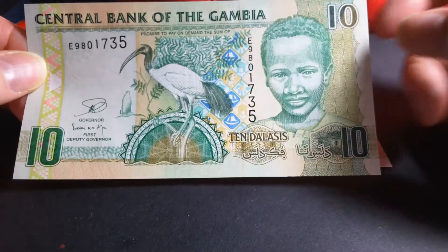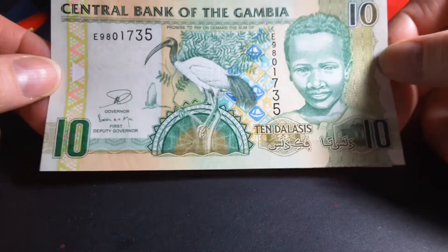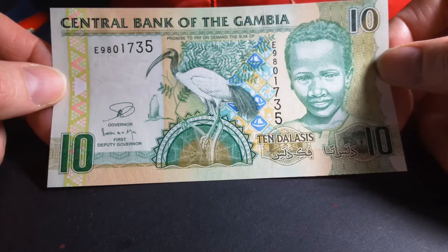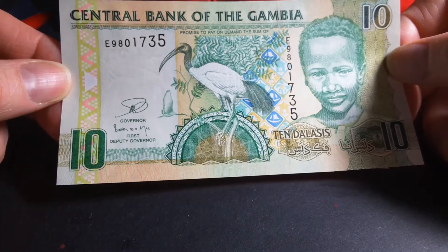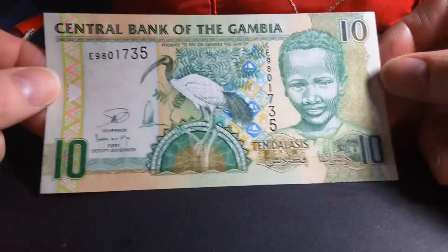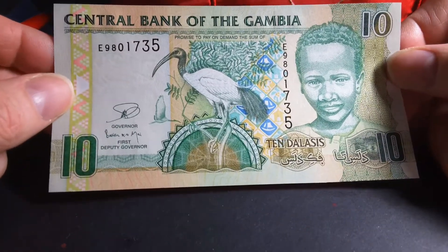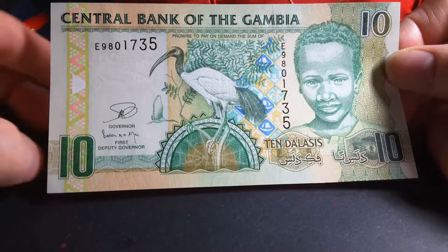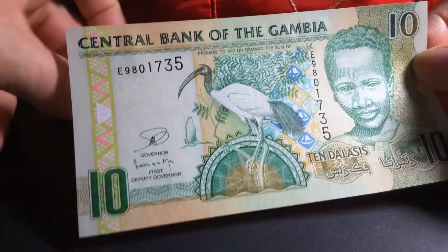When you go to Gambia you actually use this one, but current banknotes have the child's head or the ethnic group's head replaced with the former president — I can't remember his name. Anyway, he was deposed earlier this year because he was refusing to accept losing the election.